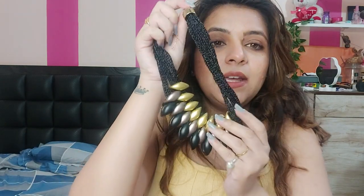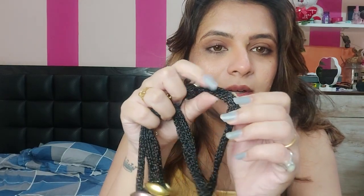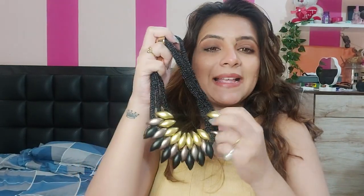This is a high-set piece from a Chinese company, and this is the material. It is a plastic material. This is very nice.